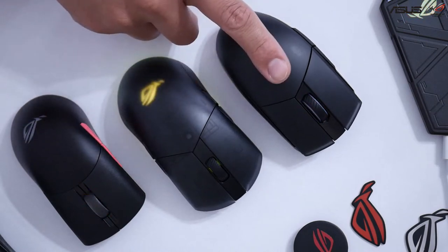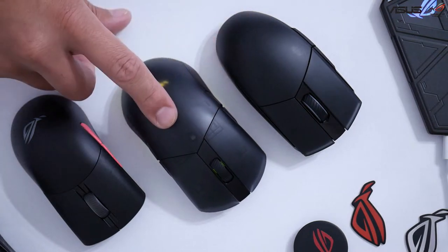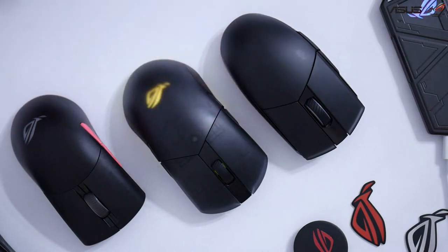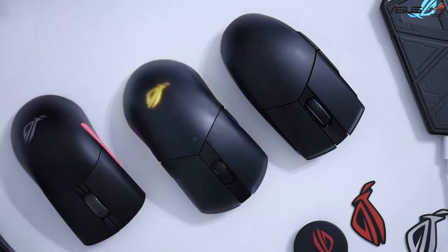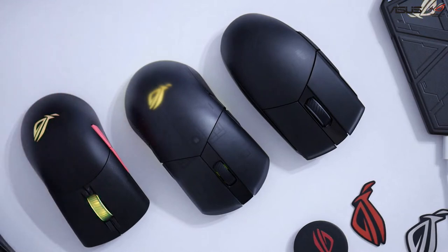On the Impact 2, the hump height is 38.6, and then on the Pugio 2 it's 40 — so this one's just a little bit taller arc. Depending on whether you go with more full coverage palm style, this is going to be a little more favorable. But a lot of this is very personal.